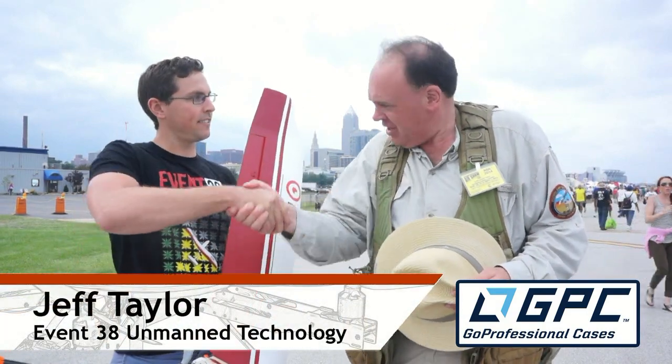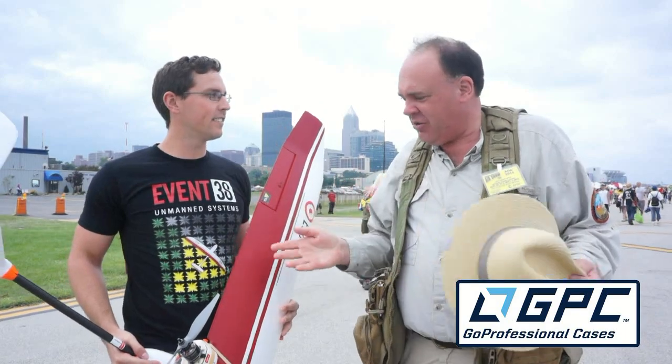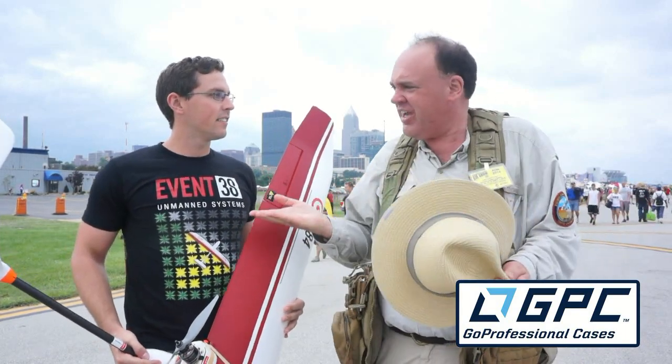Jeff, how you doing? Very good. And you're with Event 38, which is kind of a UAV company. First of all, Event 38 — what does that mean?